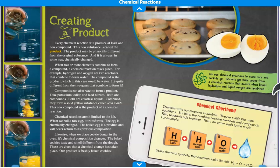Chemical reactions aren't limited to the lab. When we boil a raw egg, it transforms — the egg is chemically changed. The boiled egg is a product and will never return to its previous composition. Likewise, when we place cookie dough in the oven, its chemical composition changes. The baked cookies taste and smell different from the dough. These are clues that a chemical change has taken place. Our product is freshly baked cookies.